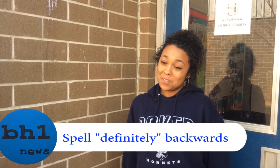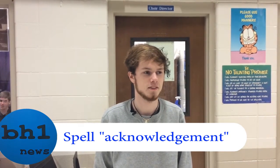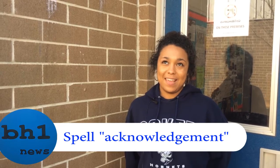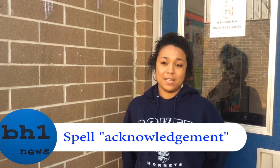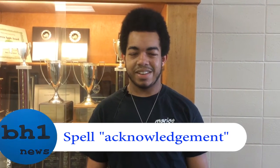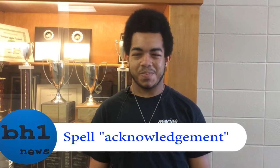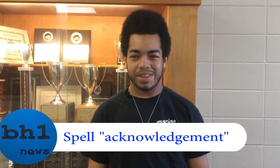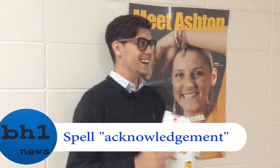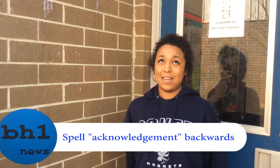That's hard, those are pretty big words. Isn't it like W-N? K-N-O-W-L-E-D-G-E-M-E-N-T. A-C-K-N-O-W-L-E-D-G-E-M-E-N-T. P-N-E.